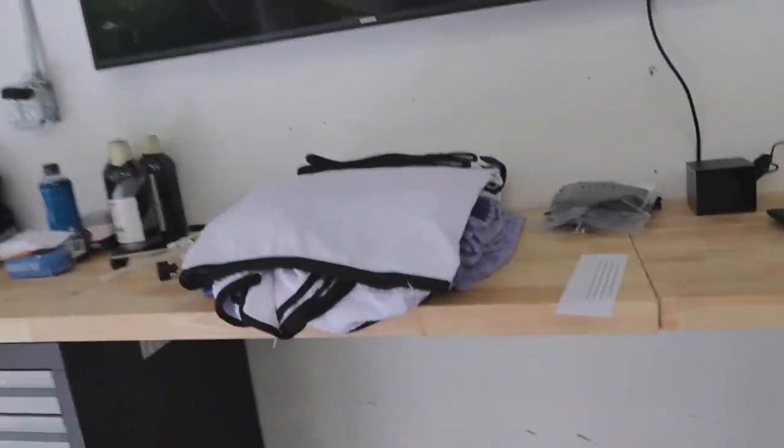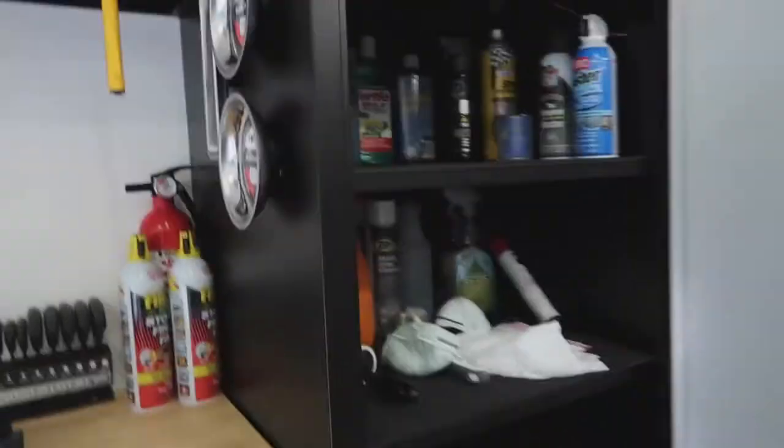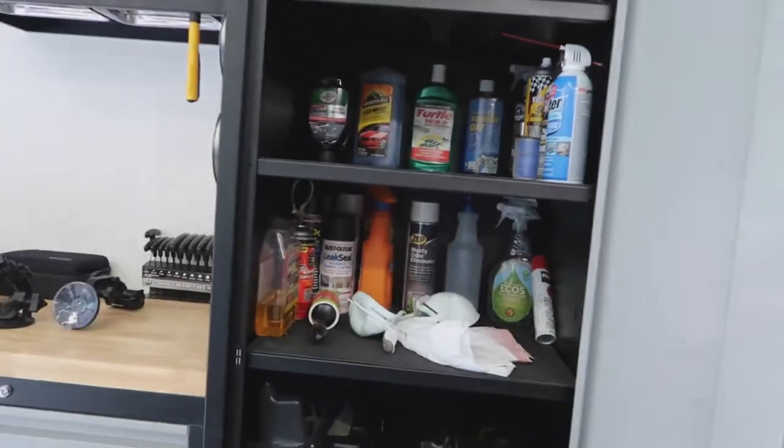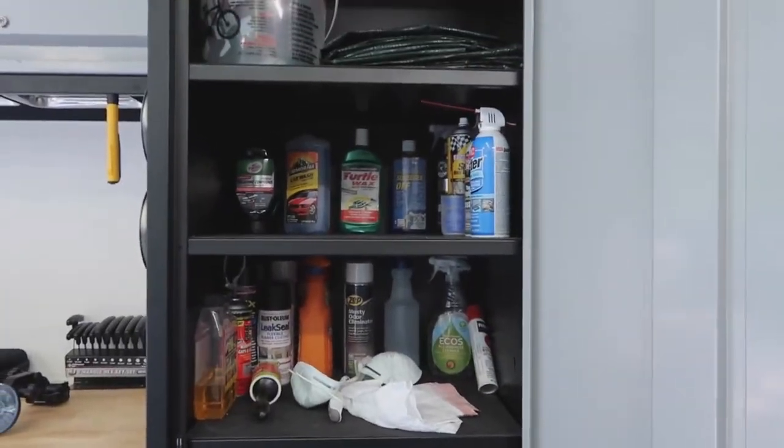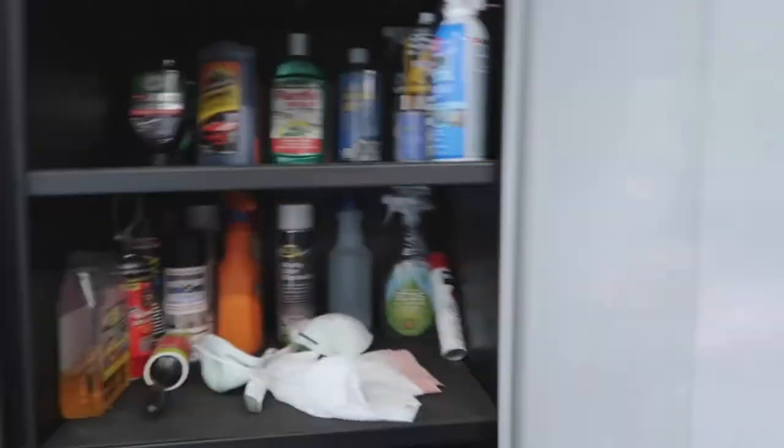That's why I bought all of this new stuff — because now there's a process and a method to the madness behind all of these products, whereas the old stuff was just collected over time for many different things. So, time to get cleaning.